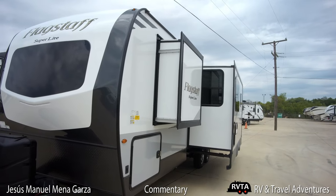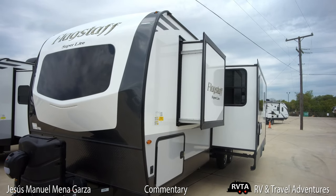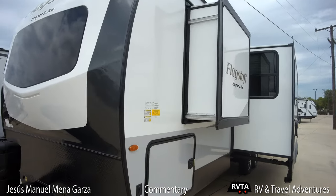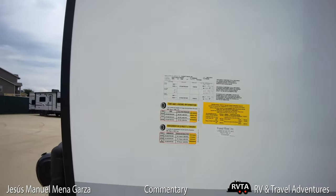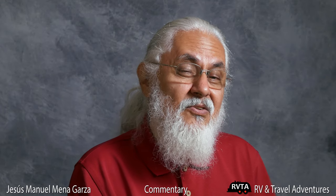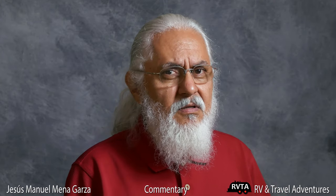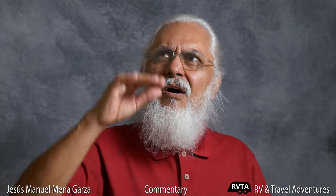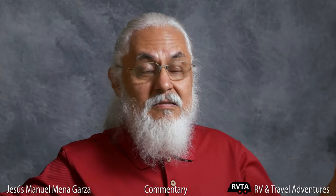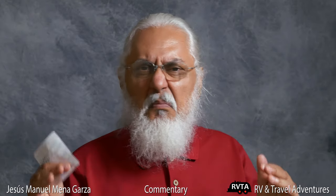First up: how long has that RV been sitting on the lot? Typically you can look at the little yellow tag — it has all kinds of good information, including the date of manufacture. Has it been sitting there for six months, one year, two years? That's a long time for the awnings to be constantly out over the slides, sitting through rain, snow, hail, all kinds of weather — maybe a hundred degree heat for months and months.